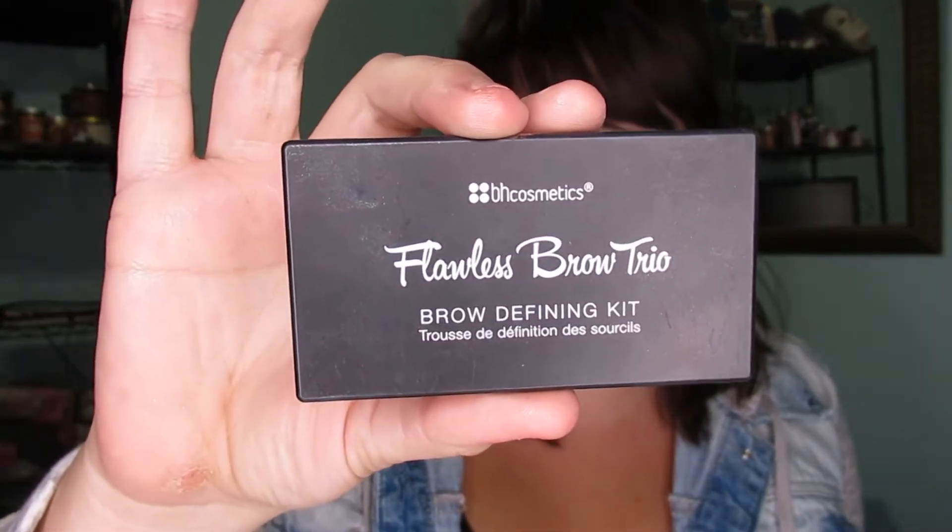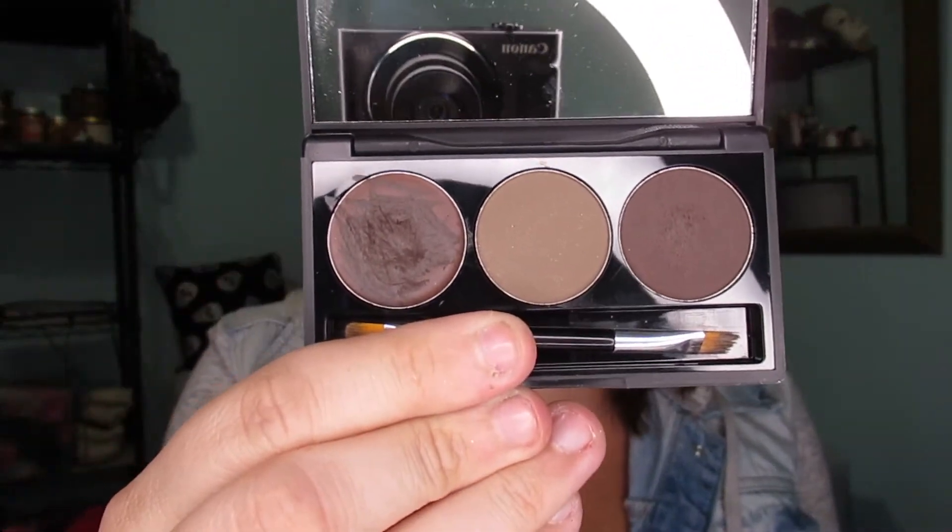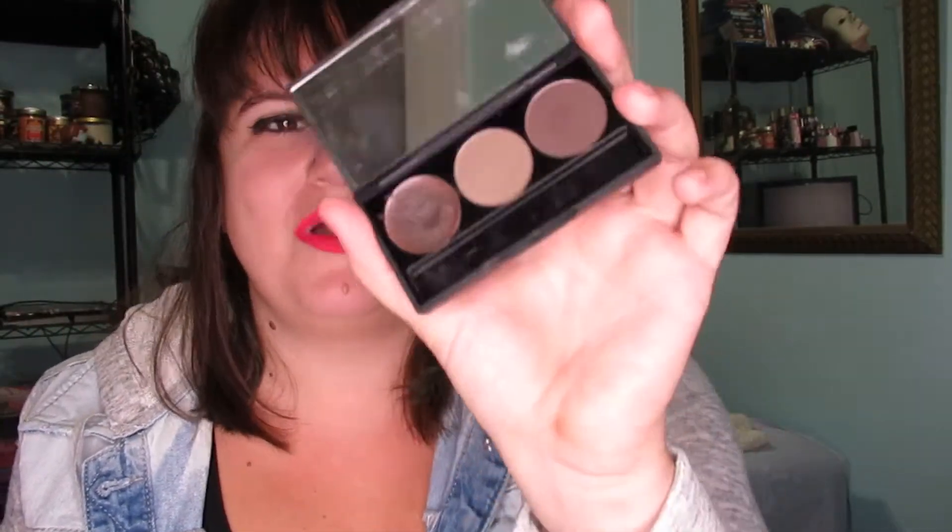My next thing on my list is from VH Cosmetics — it's the Flawless Brow Trio in the color Medium. This has knocked out every other brow product for me. It's way easier to apply with a brush than with a little spoolie and stick, and it's more pigmented, which is what I like for my brows. It was like four bucks, so definitely go get that one — it comes in other colors too.